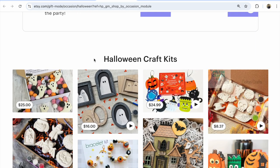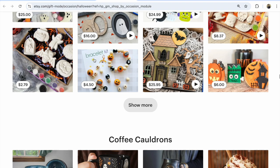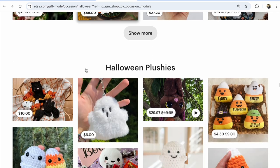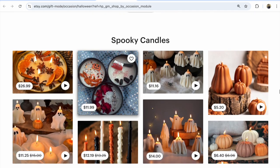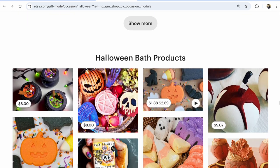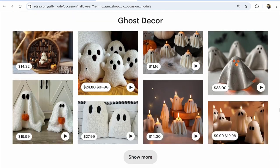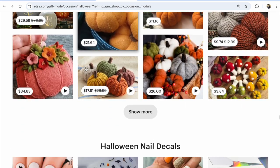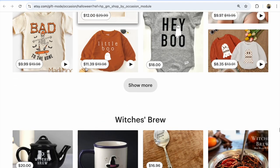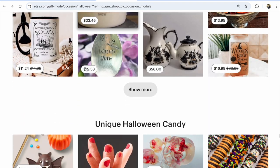What do you see on your laptop? I see Halloween craft kits, coffee cauldrons, Halloween plushes, spooky candles, spooky treats, Halloween bath products, ghost decor, pumpkin decor, Halloween night decals, and Halloween kids apparel.